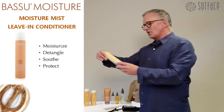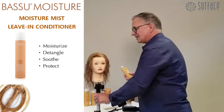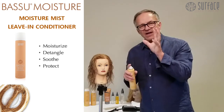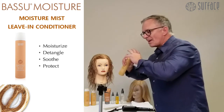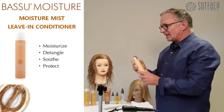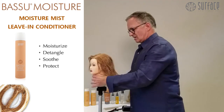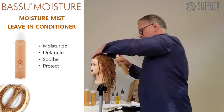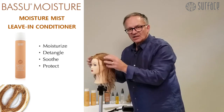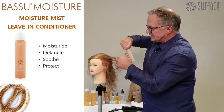The next thing is the moisture mist. The moisture mist is an aerosol leave-in conditioner. The reason it's in an aerosol is that it's a very fine mist and it can wrap each individual hair shaft and allow that weightless moisture to penetrate. So before I do any detangling, I do a light mist of the Basu moisture mist and then lightly squeeze it into the hair. As soon as I allow that to work, I can then come through and detangle.